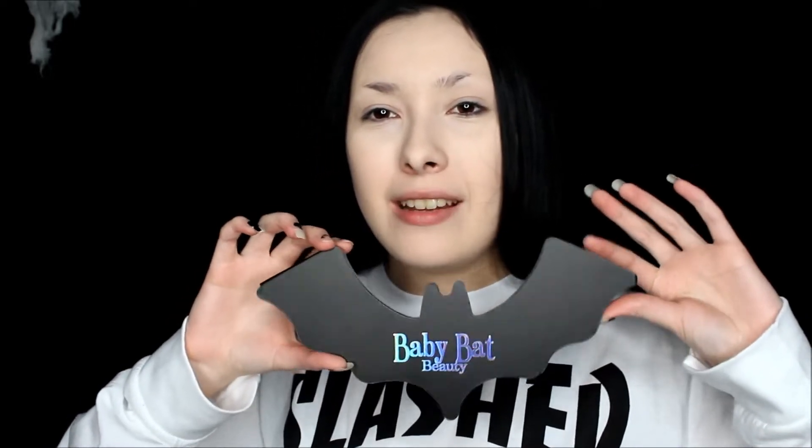Y'all can see it's a bat-shaped eyeshadow palette — this is very unique, I've never seen a bat-shaped eyeshadow palette before in my life. The logo on the bat palette is holographic as well. On the back it says Cemetery Morning; it has ingredients listed, it's handmade by Baby Bat Beauty, Philadelphia, Pennsylvania. It has a website and it also says cruelty-free and vegan.